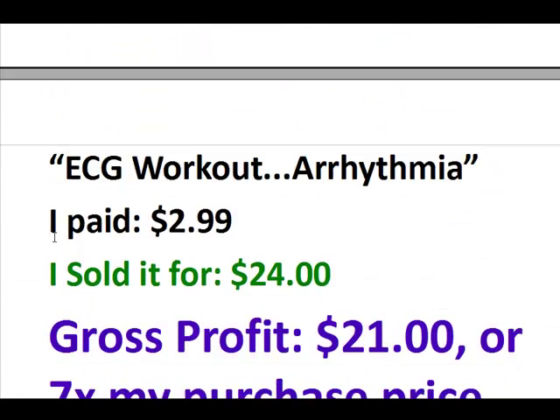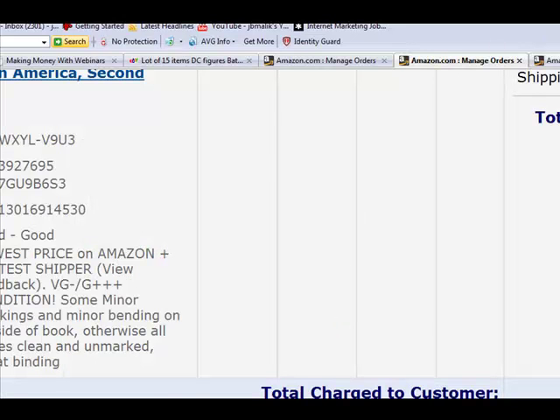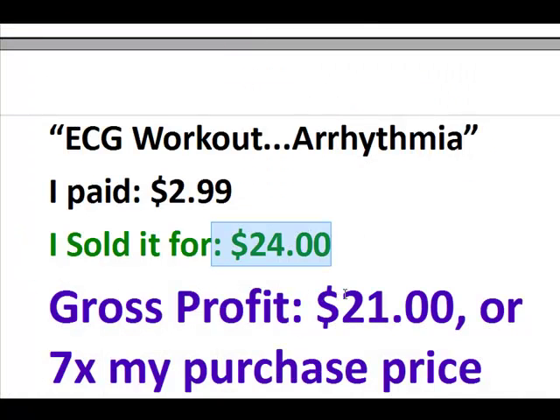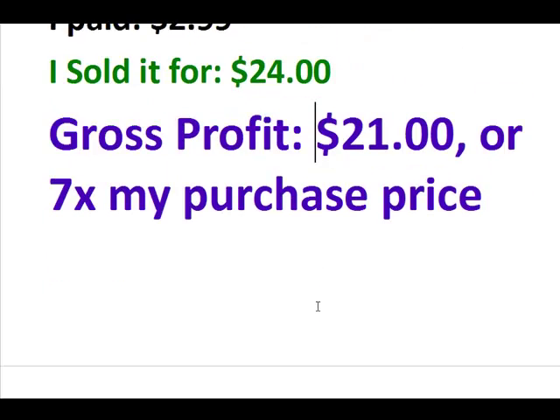Here's another example: a study workbook for arrhythmia — a medical study book called ECG Workout: Exercises and Arrhythmia Interpretation. I paid $2.99 and sold it for $24. Here's proof of my sale — it's shipped. My gross profit was $21, or seven times my purchase price — that's a 700% gross profit margin.